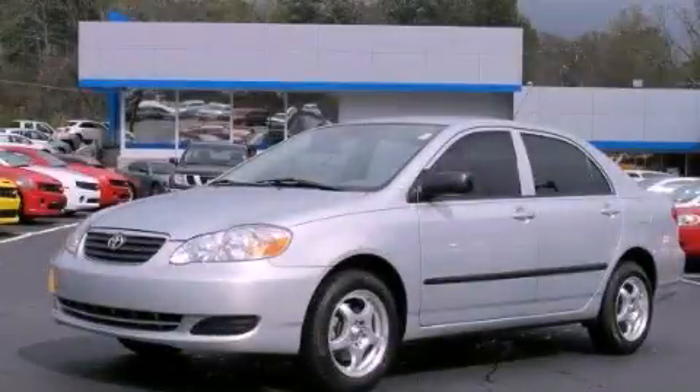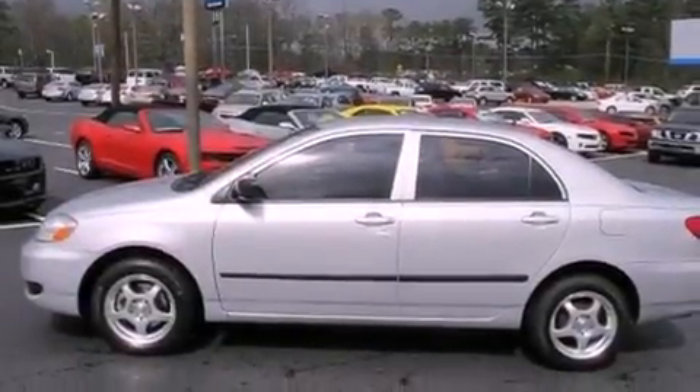This is a 2008 Toyota Corolla. It features a 1.8-liter four-cylinder engine and a four-speed automatic transmission.